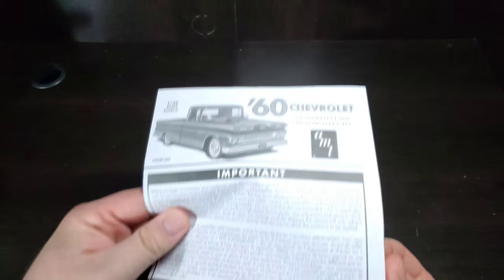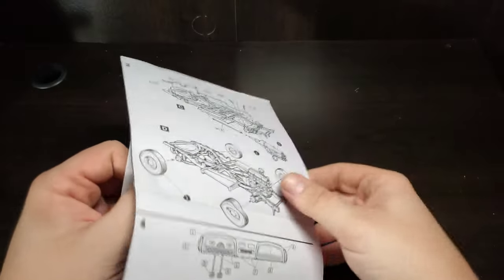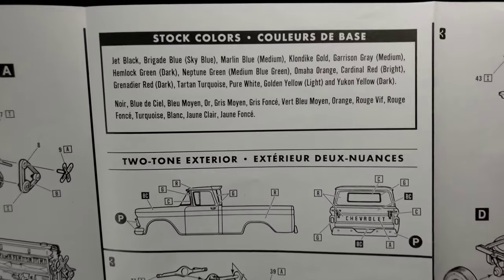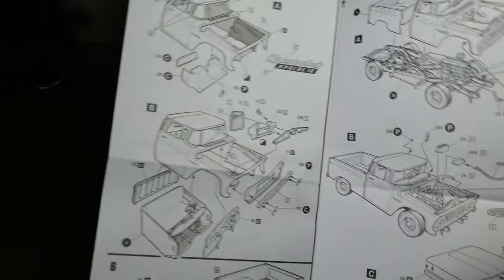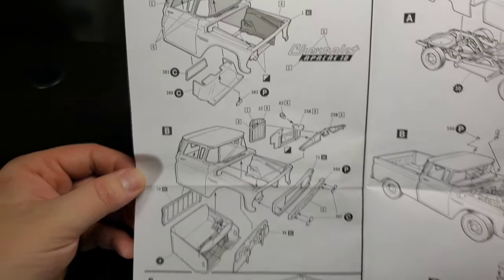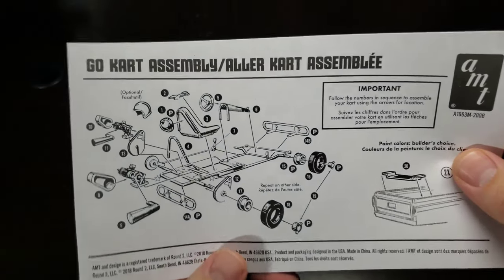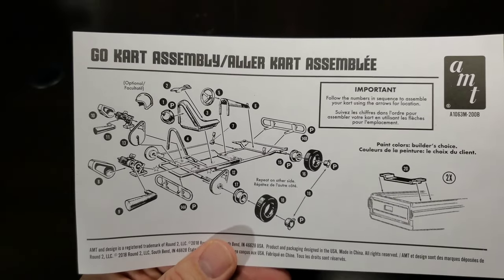A quick peek at the instructions: nice small instruction sheet, we've got a color key here, a special notes key. Inside, pretty standard affair — to start off with the engine, wheels and tires, we do get a stock colors list even for the two-tone exterior and layout if you'd like to go that way, then chassis assembly, interior assembly, and then into engine bay and cab. Very nice looking kit. There's the truck instructions and then there's a go-kart instructions which is just a single little slip — make sure to read the important note and follow the numbers in sequence to assemble your cart using the arrows for locations.